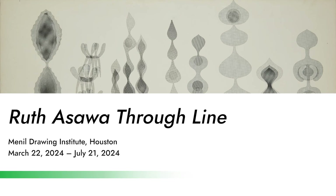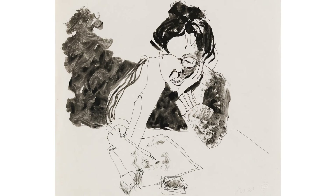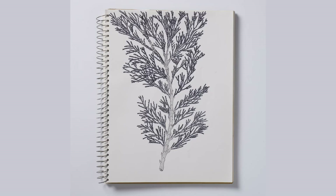Without further ado, we're going to jump into some of the major shows hitting Texas institutions this spring. The first pick on our list is the Ruth Asawa show called 'Through Line,' which is coming to the Menil Drawing Institute in Houston. It's going to be up from March to July, so you'll have a little bit of time to see it. I was actually very fortunate to see this show at the Whitney Museum of American Art last year in New York — the Whitney and the Menil are co-organizing it together.